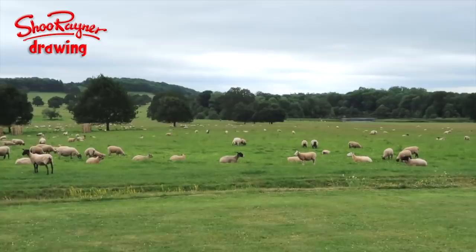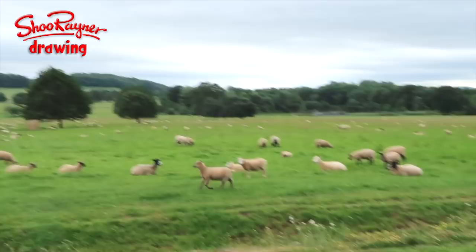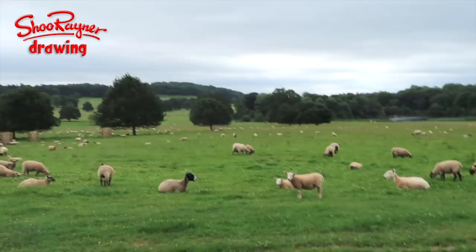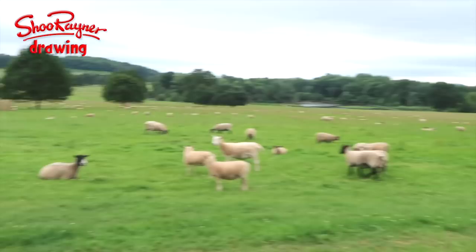This is known as a ha-ha. Why is it called a ha-ha? Because it looks like everything continues, but as you come closer you realise there's a ditch and you're just about to fall into it — you go 'ha!' So it serves to make it look like the sheep can come right up to the house, but in fact they can't; they're in their own domain.